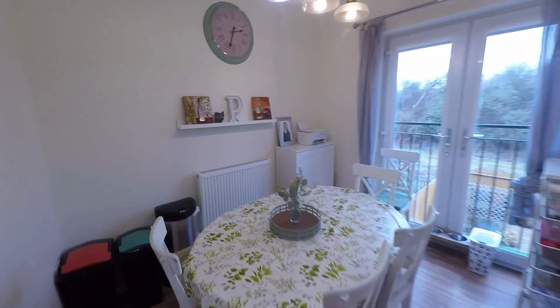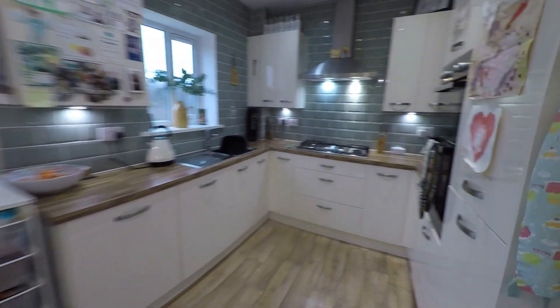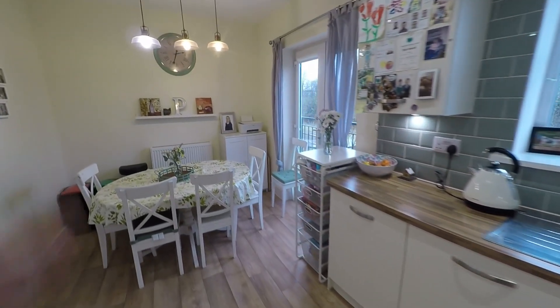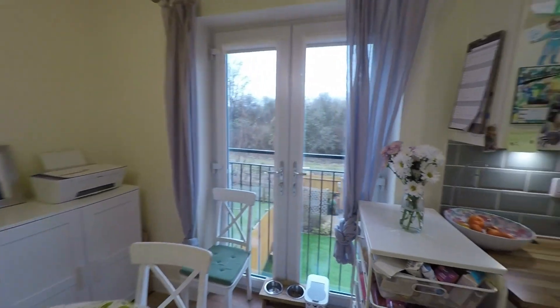To the rear of the property we have this spacious kitchen diner — some really good floor space here for your dining furniture. We have this beautiful modern fully fitted kitchen with integrated appliances, so a great space for entertaining family and friends, and we have the beautiful feature of the Juliet balcony opening and overlooking the rear garden.